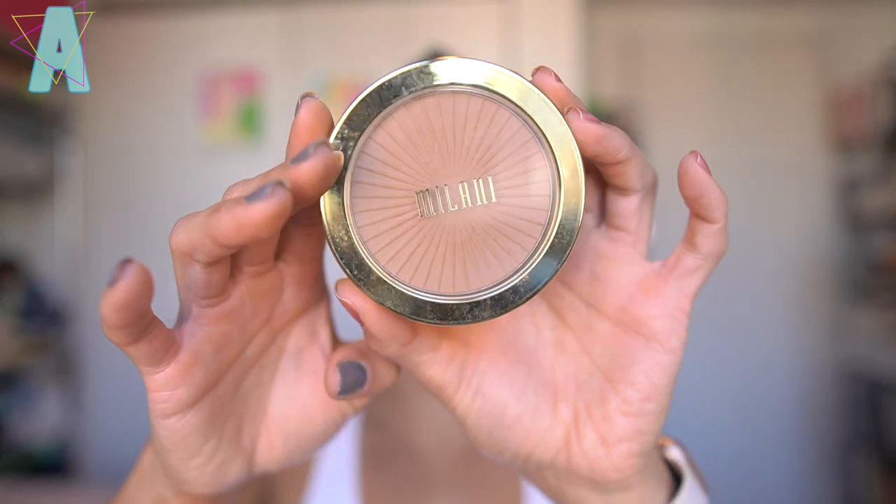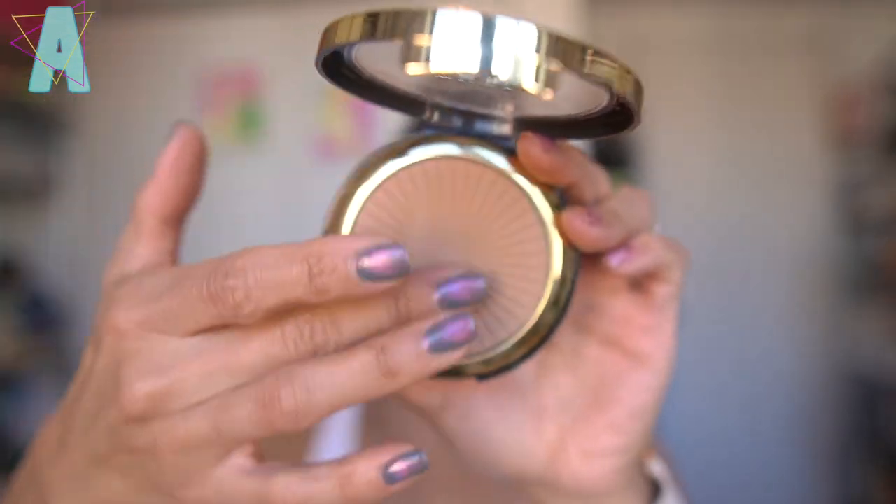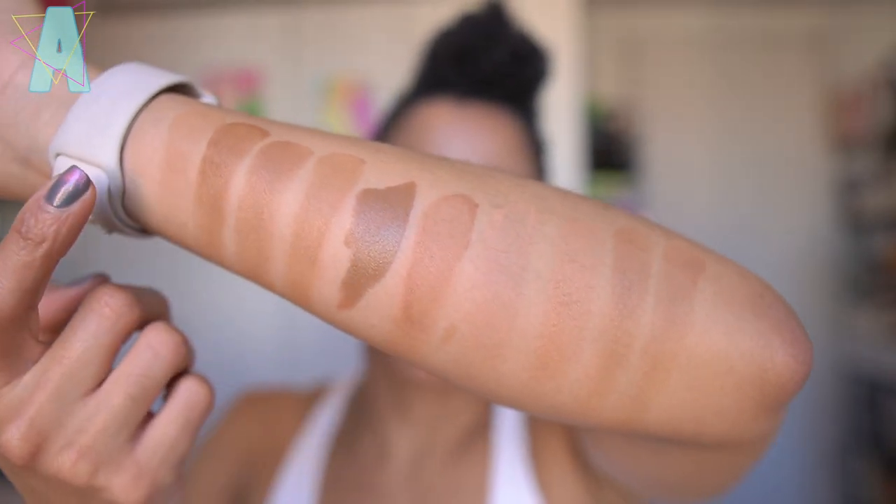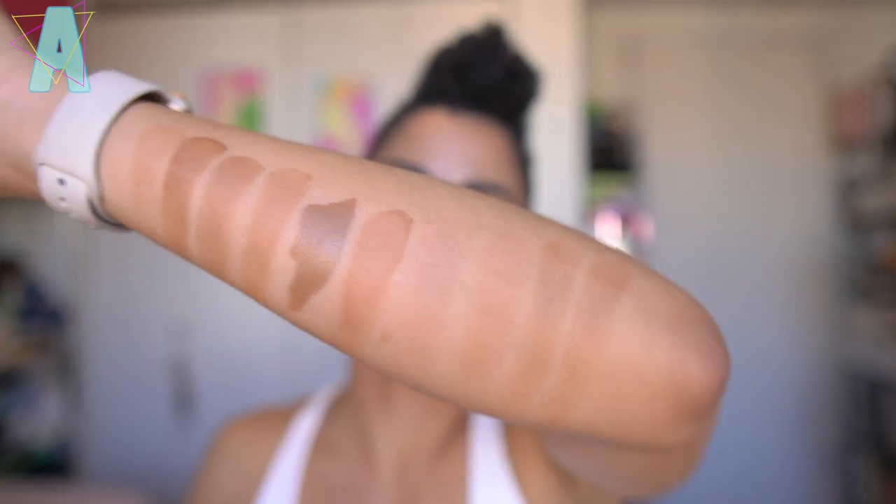A drugstore select: Milani's Suntan Silky Matte Bronzing Powder in number three. Definitely more neutral for me, but the powder itself is really nice for drugstore. Milani is a little expensive for drugstore — in the $12–$15 range. I do like the shade — a little sculpt, a little bronze. It serves more of a sculpting moment on my skin tone than a warming one, but I wanted to include it because the formula was solid, and it's made in Italy. I remember the first time I used this, I was like, wow, this is nice!